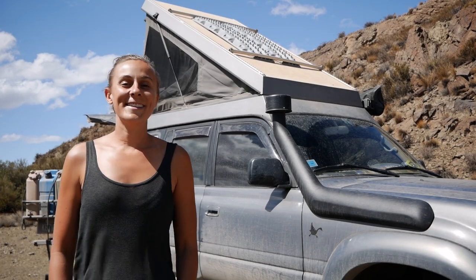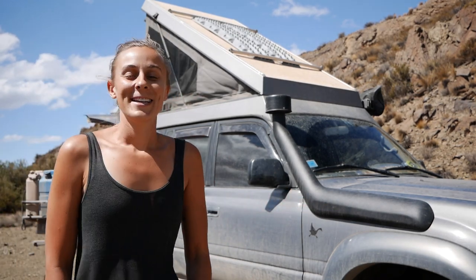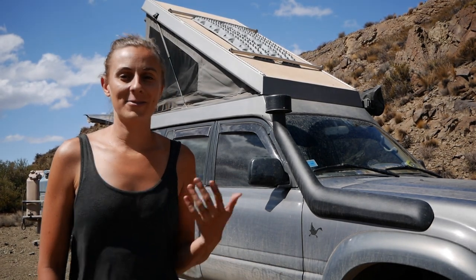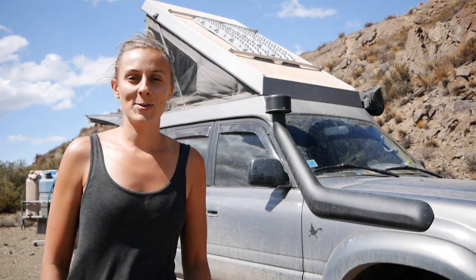Alright guys, that is the updated tour of Goose — I hope you enjoyed looking through everything. As you can see, not a lot has changed. It's a small space but we make it work. Hopefully some of the things we've figured out in our traveling will help you guys figure out your setup. If you have any questions or if we missed anything, let us know in the comments below. Thanks for watching.